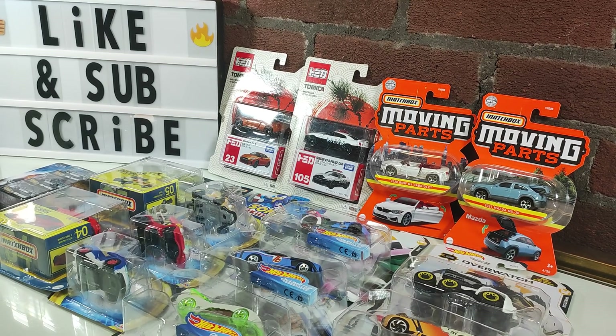Welcome back to the garage, folks. Grim here, and today we're going to go over some more trade table leftovers. These are items that are left over from bulk lots I've purchased online or from local trades, and these are things I did not open from my private collection.